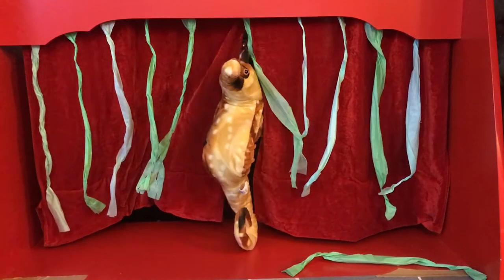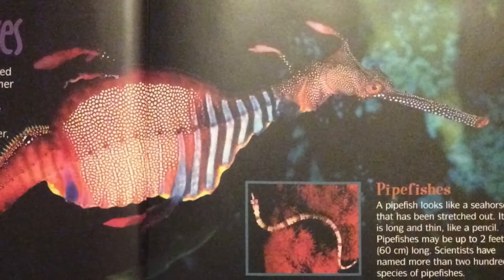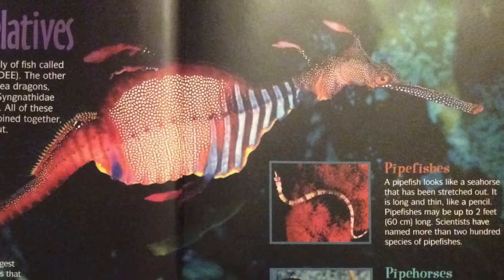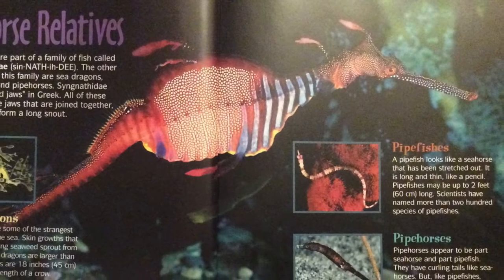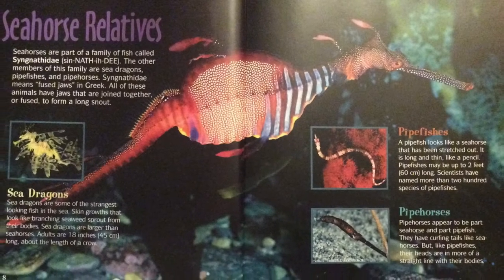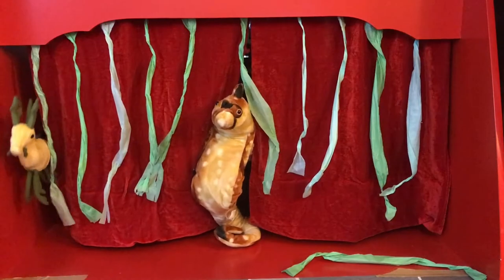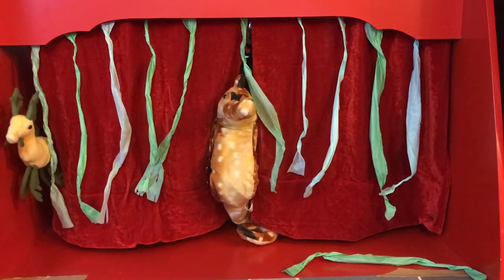Seahorses come in different sizes. They can be as small as a fly or as large as a robin. Seahorses are part of a family of fish called Syngnathidae. The other members of this family are sea dragons, pipe fishes, and pipe horses. Syngnathidae means "fused jaw" in Greek. All of these animals have jaws that are joined together or fused to form a long snout.